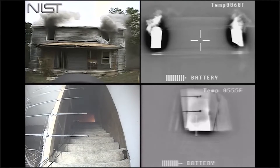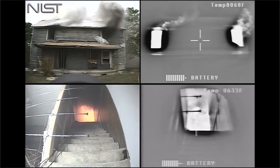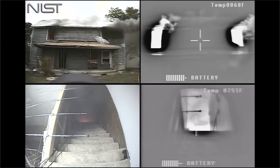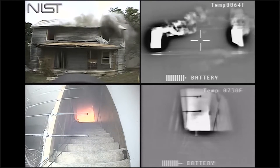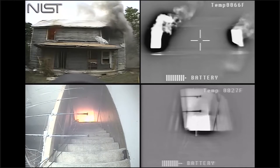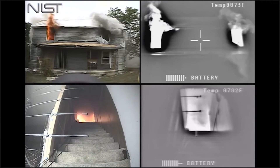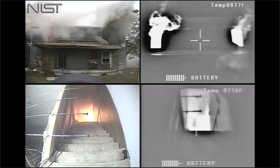The National Institute of Science and Technology conducts experiments to determine how fires burn in enclosed structures and how best to put them out. This video shows an experiment measuring the difference between a straight stream and a fog stream directed through exterior windows of the same size, where the room size and furnishings are nearly the same and the interior doors to the stairwell are open.